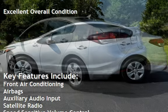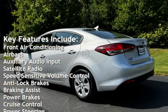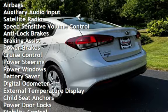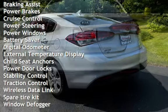Front air conditioning, airbags, auxiliary audio input, satellite radio, speed-sensitive volume control, anti-lock brakes, braking assist, power brakes, and cruise control.